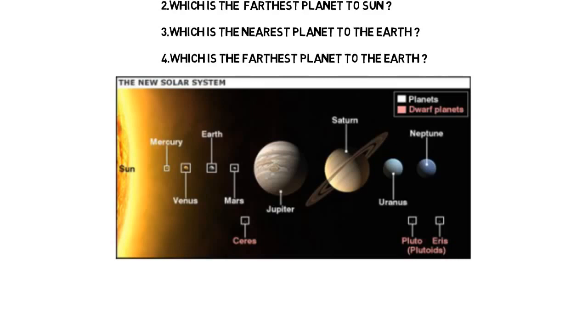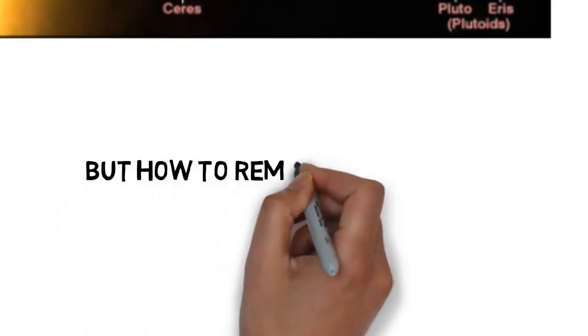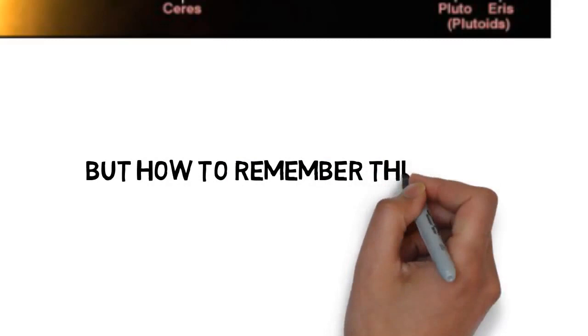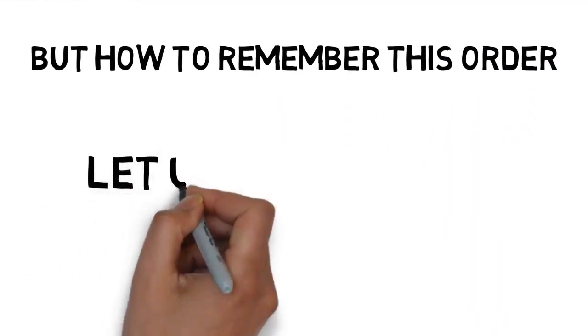By seeing the image you can tell: nearest to the sun = Mercury, nearest to the Earth = Venus, farthest planet from the sun = Neptune. But how to remember this? Let us see the trick. Please concentrate on this order so that you can remember all the questions easily.